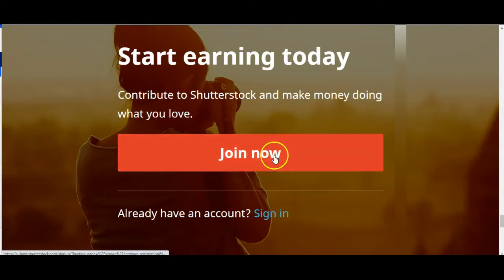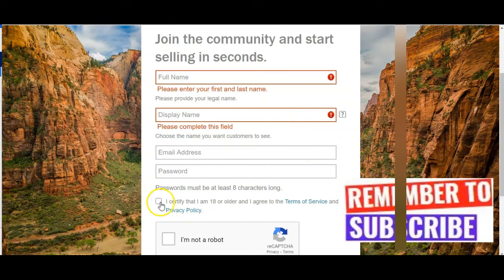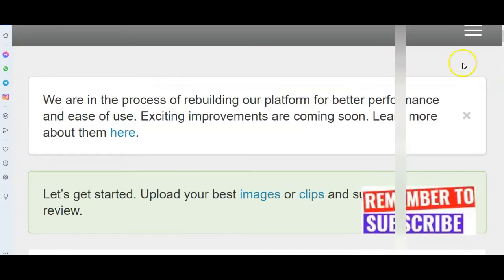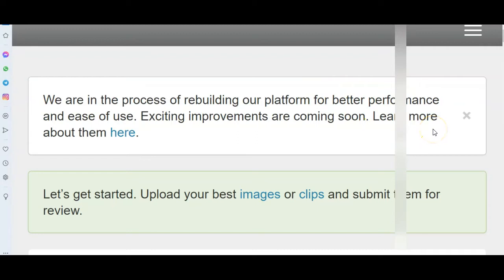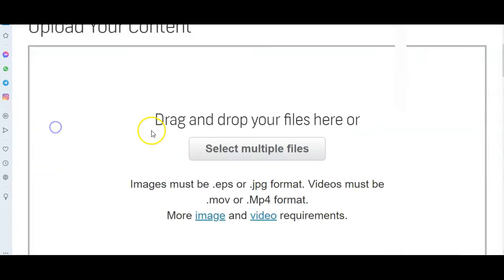All you do is click Join. You put in your full name, user ID, email address, and password. You agree to the terms and conditions, confirm you are over 18 years old, verify you are not a robot, and click Next. After filling in all the necessary information, you click to start uploading. All you need to do is click Upload to start uploading your photos.